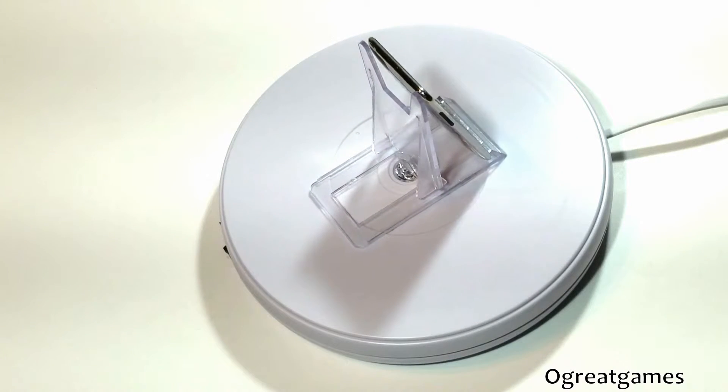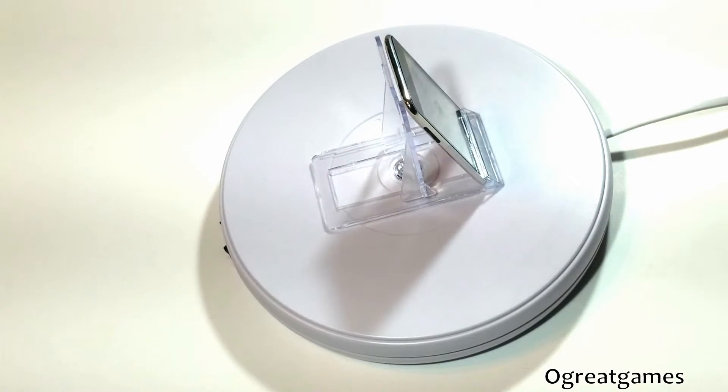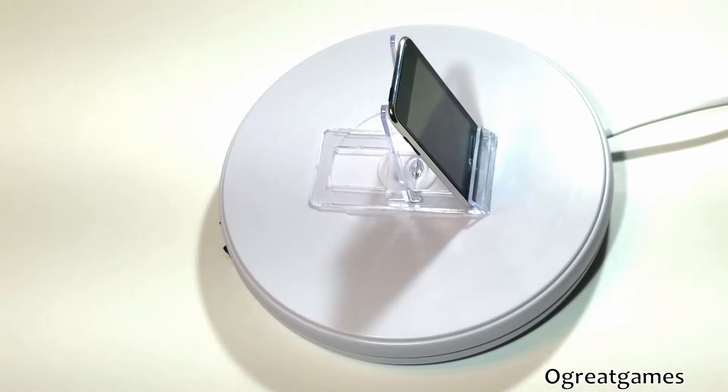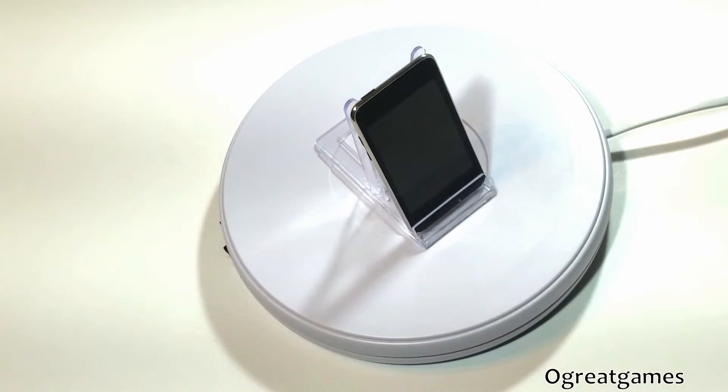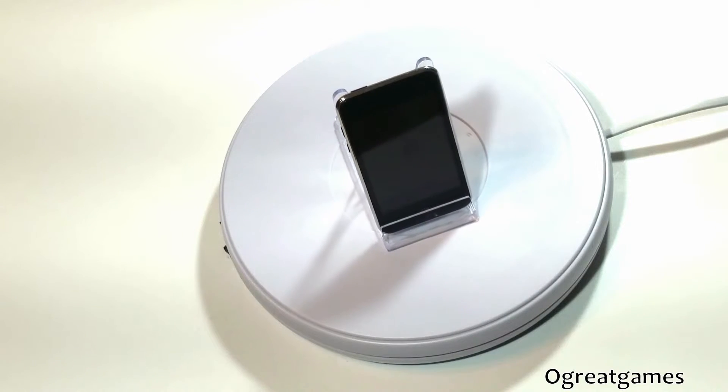Apple iPod Touch 2nd generation MP3 MP4 player, main color black. This Apple iPod Touch 2nd generation can provide plenty of hours of music, video, and entertainment.